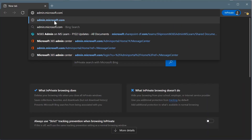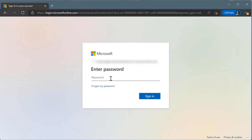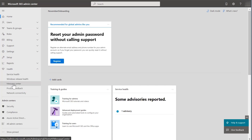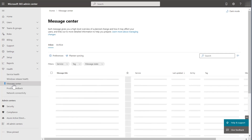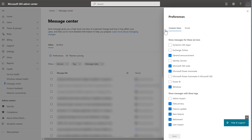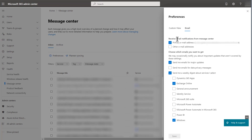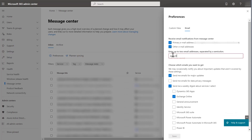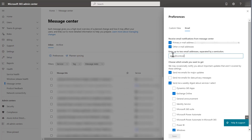Log into the Microsoft 365 Admin Center to easily set up your email preferences. From the Home tab, select Show All and select Health from the navigation menu. Under Health, select Message Center. Select Preferences, then navigate to the Email tab within the Preferences flyout. Check the box next to your primary email address. You can receive email notifications at up to two additional email addresses. To set this up, select Other Email Addresses and add the desired addresses.